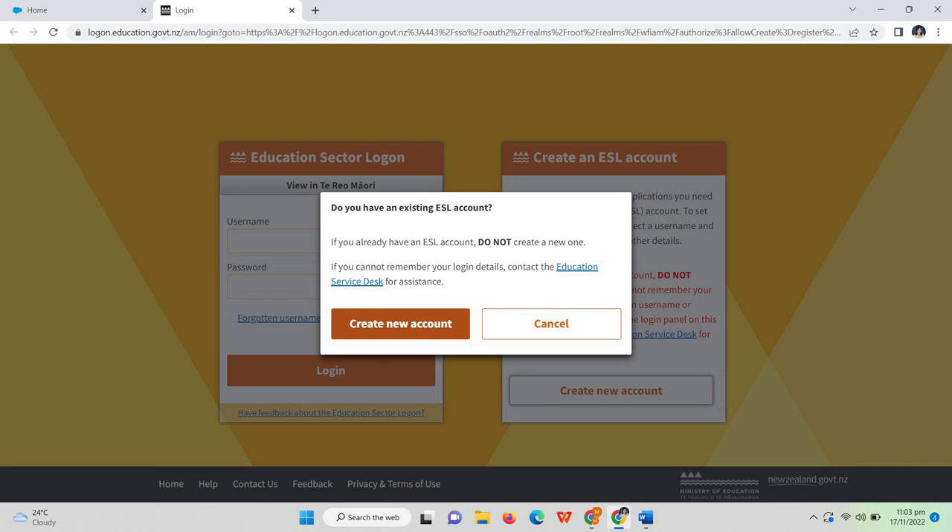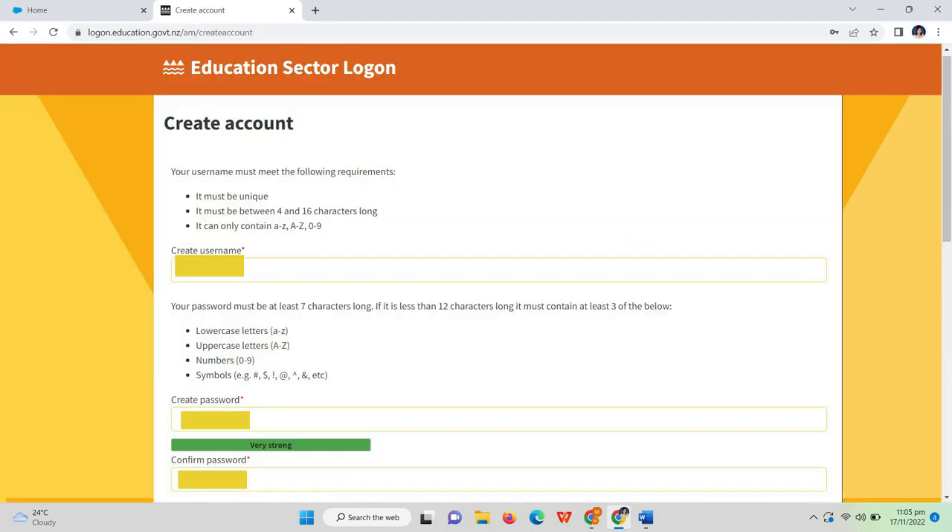They do not allow you to create another ESL account if you forgot your login details. If you cannot remember your login details, you should contact the Education Service Desk for assistance. Since I did not have an existing ESL account, I clicked 'Create New Account.' For the username, make sure it is unique, between 4 to 16 characters, and must contain different cases — uppercase and lowercase — and must include a number. For the password, you should have lowercase and uppercase letters, numbers, and symbols, so make sure you create a very strong password.